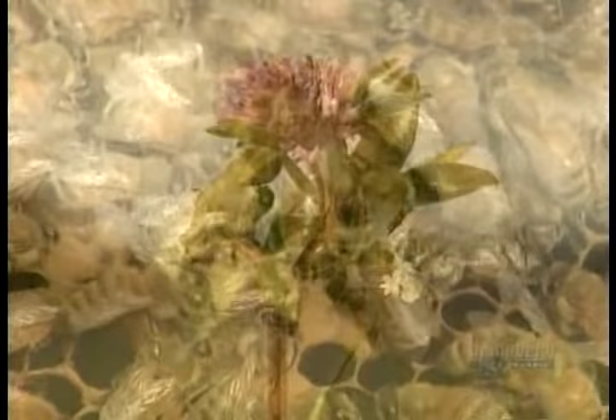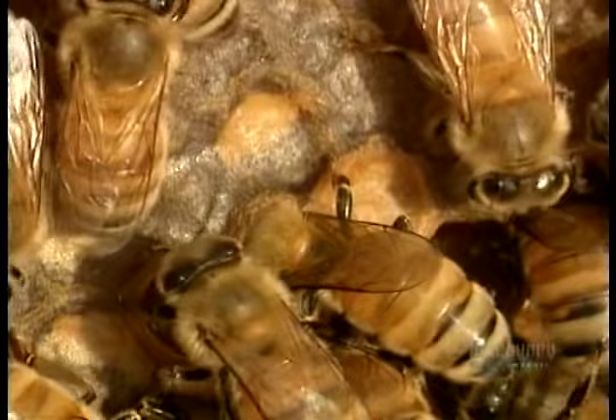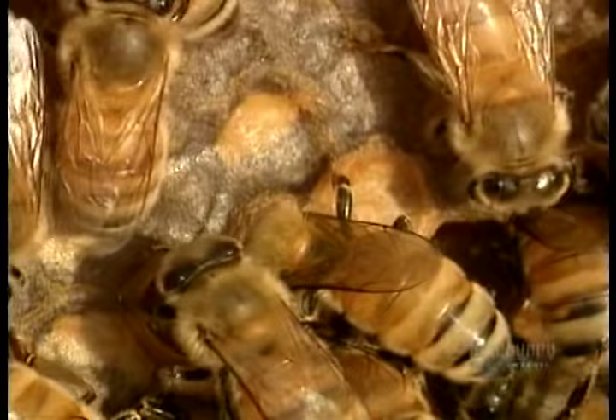It all begins in a field where worker honeybees suck nectar from flower blossoms such as clover. They store it in their honeysack, then return to the hive where other worker bees suck it out and chew it, breaking down the nectar's complex sugars into two simple sugars called glucose and fructose. The bees then deposit the nectar into the cells of the wax honeycombs they've built, and fan it with their wings until most of its water content evaporates in the warm air of the beehive.